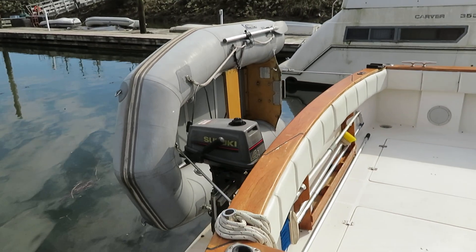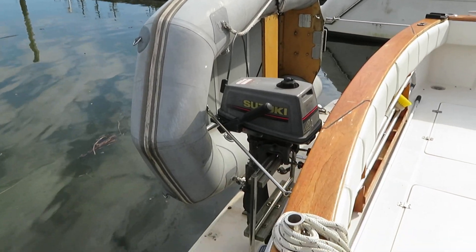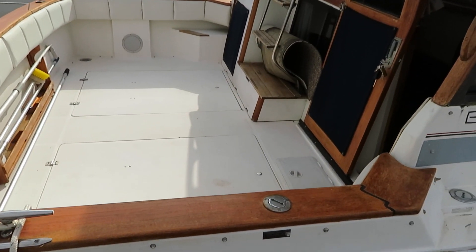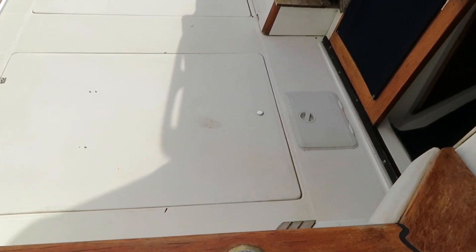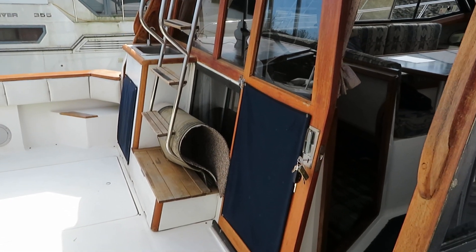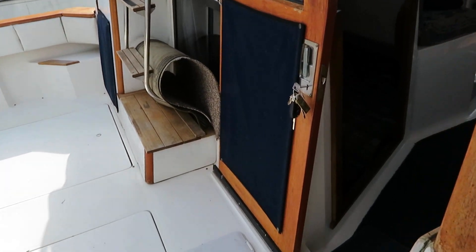It's got a little Achilles inflatable dinghy on a set of Weaver Davits, including a four horsepower Suzuki outboard motor, and has nice electronics. There's no crazing or cracking in the back deck. There is a slant back cover, which you'll see in the other photos. It's a great running boat.